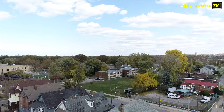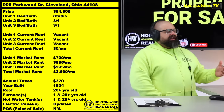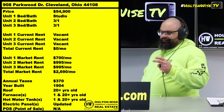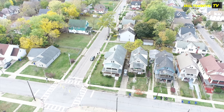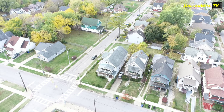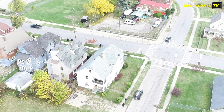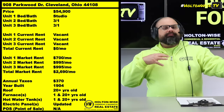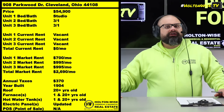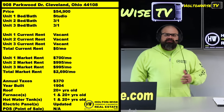I know some investors out there may try to take these types of assets and run them without Section 8, because they have the idea that Section 8 tenants are rough, tough, and bad. That is and is not the correct way of thinking. Section 8 tenants typically are going to be rough, tough, and difficult to deal with, but what you have to understand is it's really the neighborhood that is going to bring you a certain type of tenant — and they're either going to be Section 8 or not.